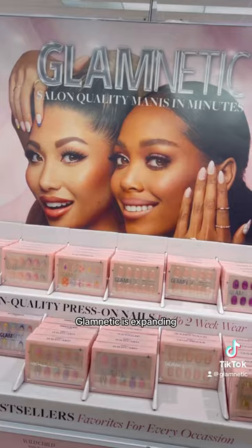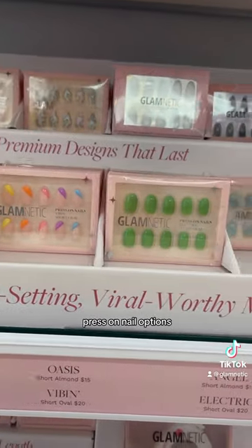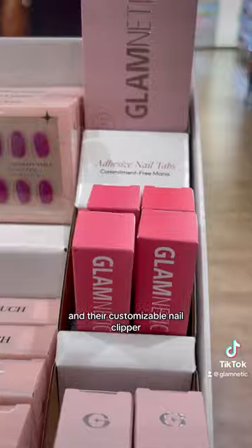It's so cool how Glamnetic is expanding. They have three rows of nails, meaning 32 different press-on nail options that come in all different designs and shapes. You can even buy their brush-on nail glue, adhesive nail tabs, and their customizable nail clipper.